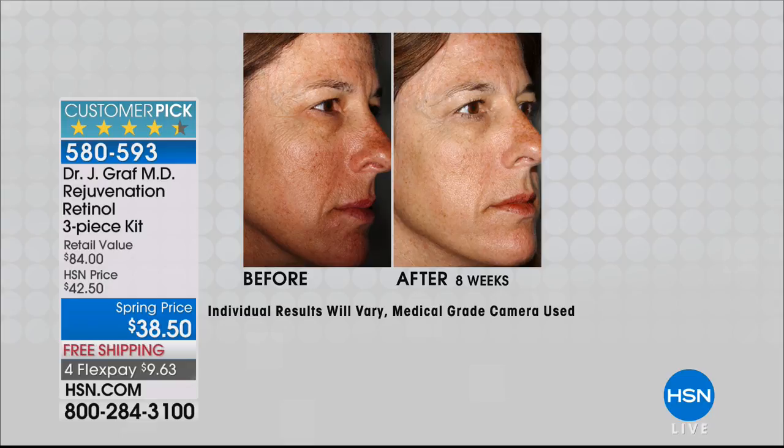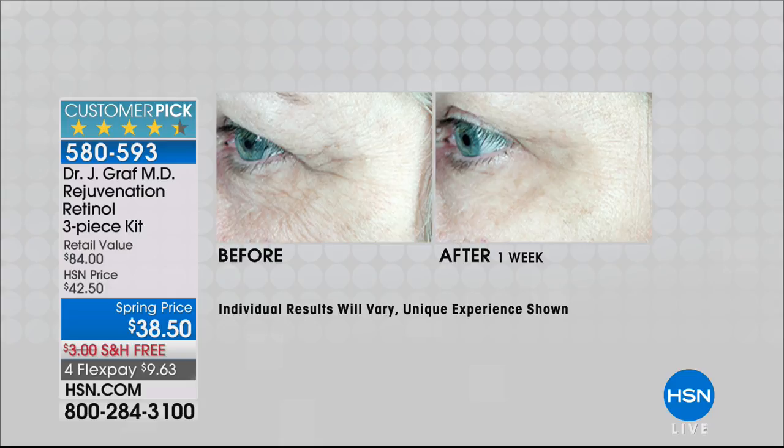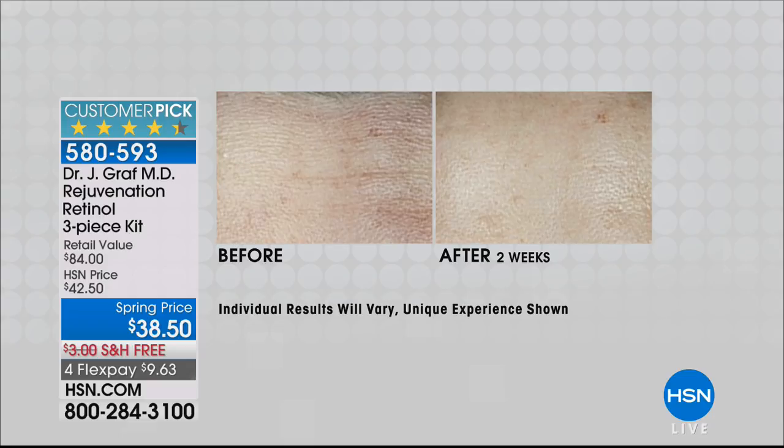The first sign of aging I see is uneven-looking skin tone — even in women in their 20s from sun exposure. Here's a before and after showing two weeks, four weeks, six weeks, eight weeks, because the longer you use it the better it gets. And look at this one-week result — what looks like a hair in the before is actually a deep wrinkle. Look at that difference after just one week. The power of retinol.